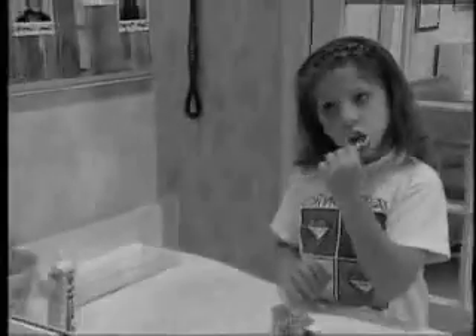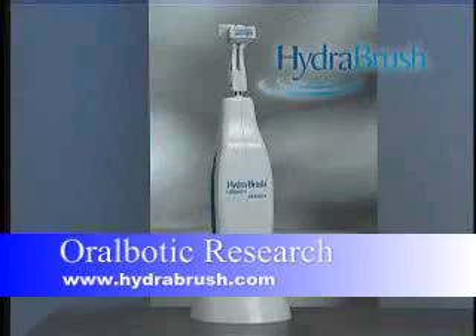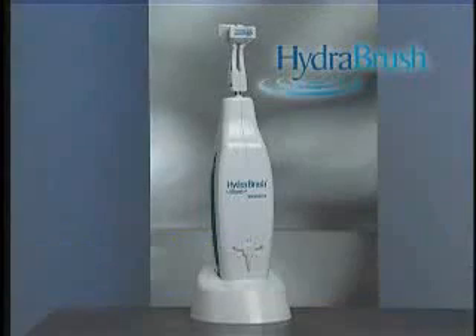And while people show off the old way of getting a brush to each tooth, let me show you a high-tech method. Check out the HydroBrush by Oral Robotic Research. This contraption is like an automatic car wash for your teeth. It does a great job in very little time.